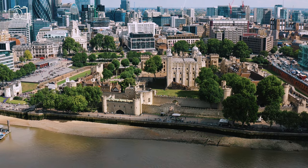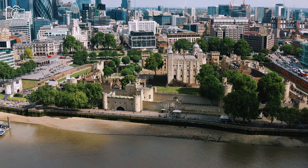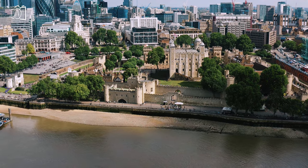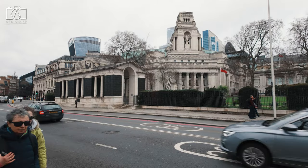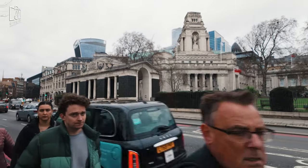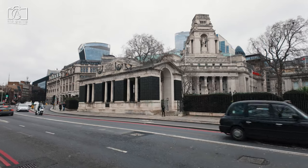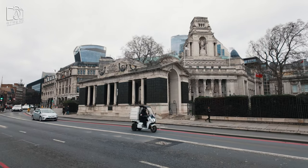For over 500 years, most of England's coins were minted within the Tower, in a process that was both an art and a science, integral to the nation's economy. Today, the Tower of London is most famous for housing the Crown Jewels, a breathtaking collection of crowns, scepters, and regalia, symbolizing centuries of British monarchy.